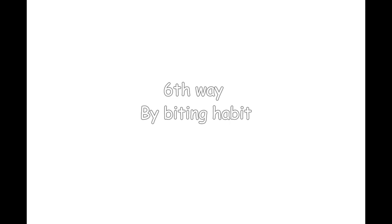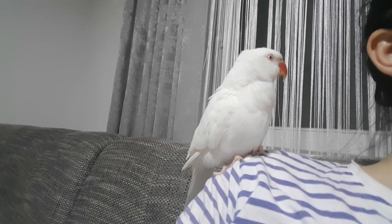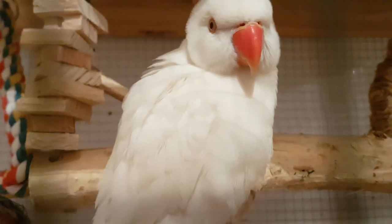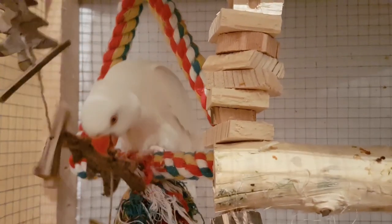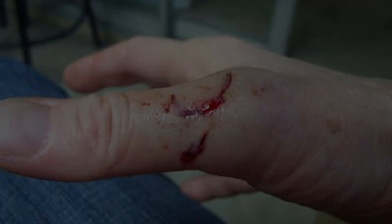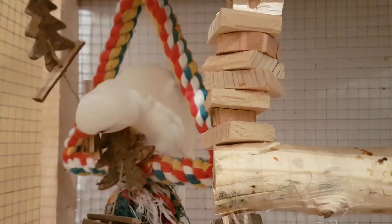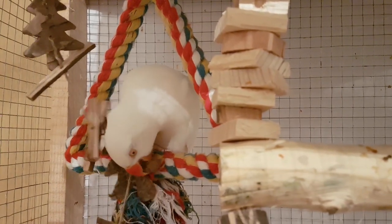Sixth way: by biting. Sometimes Indian ringnecks can develop a bad biting habit. They will bite anyone who approaches them because their beaks are very sharp and strong, so the bites are painful and cannot be tolerated. Biting habits are more common in females, as in captivity when they mature they want to make nests and lay eggs, but they can't, which makes them aggressive and they start biting. Some male parrots may also adopt this behavior, especially if they are not treated well.